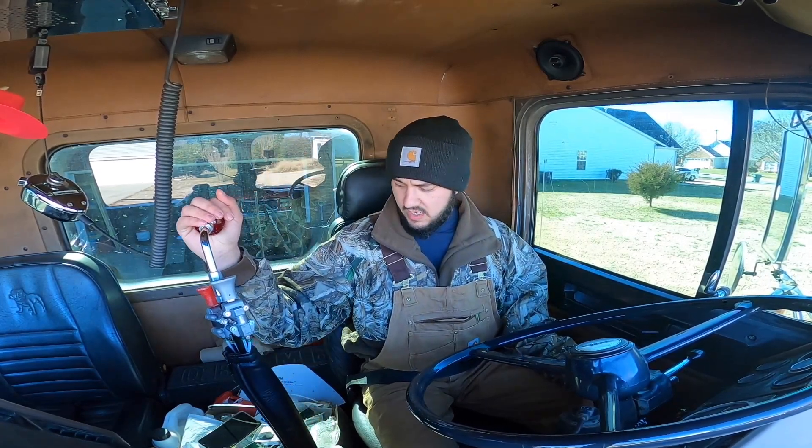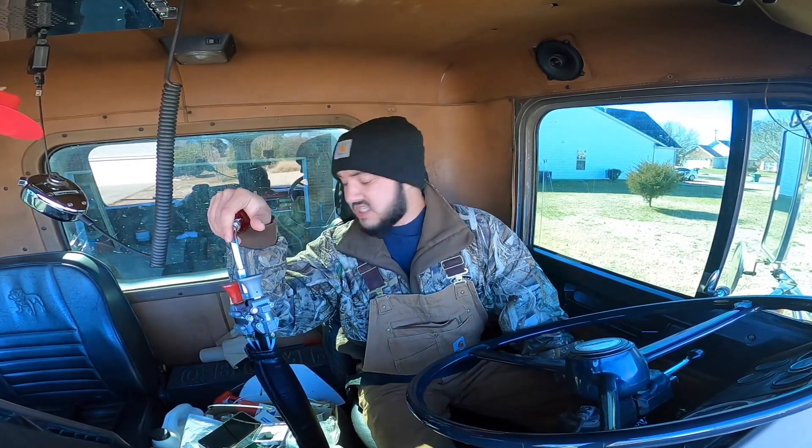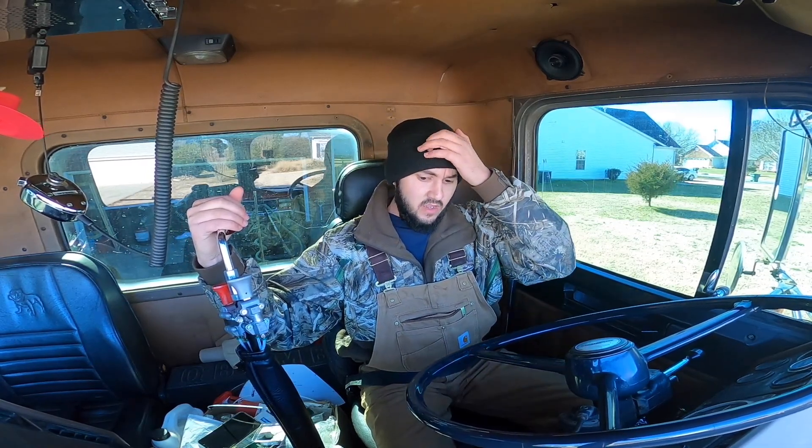So about this thing — it's an '87 Freightliner and I'm hoping y'all can hear me pretty well because this thing is loud. It's got a long wheelbase, I don't know why but it does. It's got a 350 Big Cam Cummins, turned up just a little bit. It's got a 13-speed with an old-school shifter, the old-school high-low range and a splitter. I think the rears are like 3.55 or something like that.